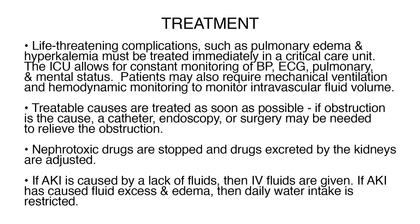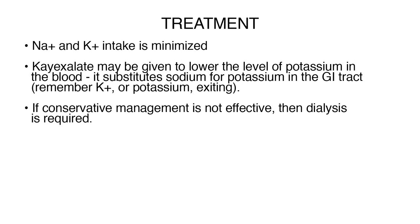Treatable causes are treated as soon as possible. If obstruction is the cause, a catheter, endoscopy, or surgery may be needed to relieve the obstruction. Nephrotoxic drugs are stopped, and drugs excreted by the kidneys are adjusted. If AKI is caused by a lack of fluids, then IV fluids are given. If AKI has caused fluid excess and edema, then daily water intake is restricted. Sodium and potassium intake is minimized. K-Exalate may be given to lower the level of potassium in the blood — it substitutes sodium for potassium in the GI tract. Remember, K for potassium, exiting.